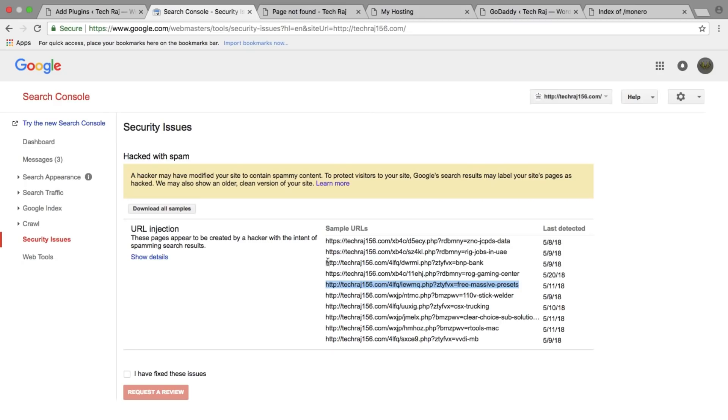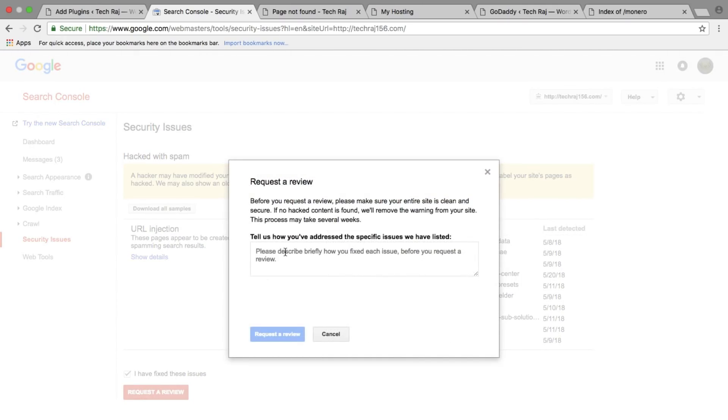I then sent a request to Google to recheck my website, stating that I had fixed all the spam URL injection issues. Now let's hope Google removes the 'this site may be hacked' label from my website in the search results as soon as possible.